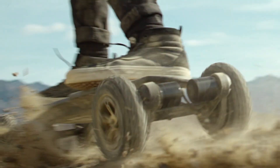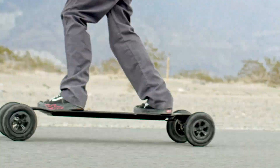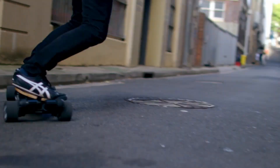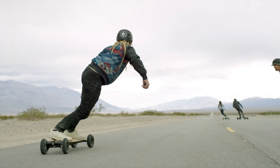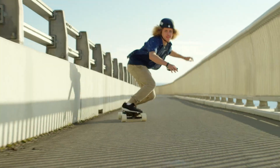Large wheels handle bumps with ease, while regenerative braking helps extend battery life. Controlled via a wireless handheld remote, it delivers precise speed and braking control. With its sleek profile and premium build, the Bamboo GTR blends eco-friendly travel with the thrill of electric skating — perfect for those who want performance and style in one package.